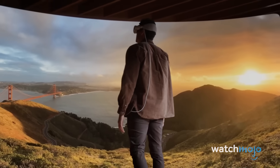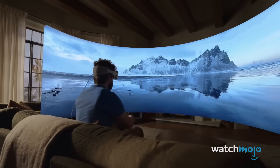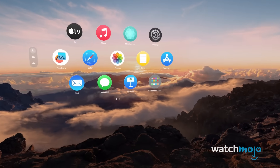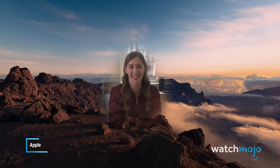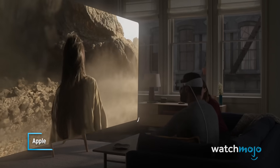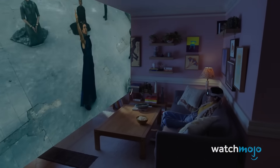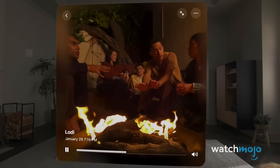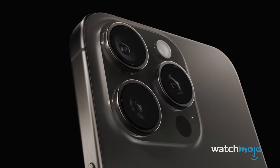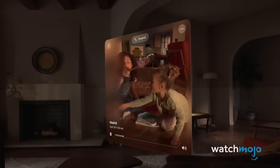Like other mixed reality headsets, the Vision Pro will facilitate various different immersive visual experiences, like panorama photos and wraparound environments. The latter has an awesome breakthrough feature which allows users to still speak to those in the room with them. There are also lots of different video playback options. When you want a cinema-at-home experience, you can expand your video playback and your environment will automatically dim around you. You can also view Apple's new spatial videos, which can be shot on the iPhone 15 and on the Vision Pro device itself. These give the impression of peering into a snapshot in time.